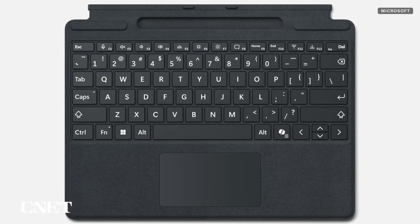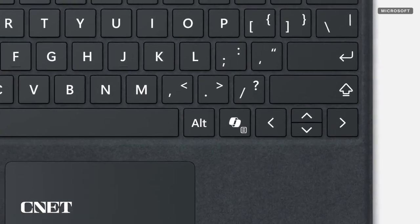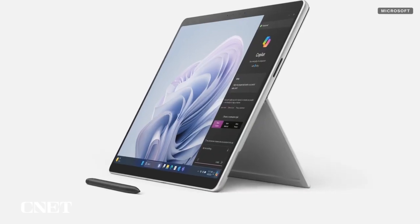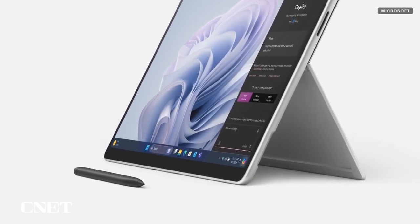There's a new detachable keyboard that adds a Copilot quick launch key. It's not included, and neither is a Surface Slim Pen, but you'll probably want at least one of them, if not both.